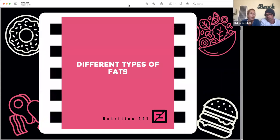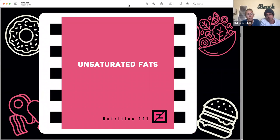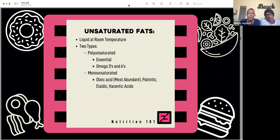But there are definitely different types of fats that can affect how you look and feel on a regular basis. So let's dive a little deeper into the different types. There are three different types of fats: unsaturated fats, saturated fats, and trans fats. First off, unsaturated fats — typically you'll find these liquid at room temperature. We have two different subtypes: polyunsaturated fats, which are actually essential fats including your omega-3s and omega-6s, and monounsaturated fats, which include oleic acid — the most abundant — as well as palmitic and vaccenic acids.